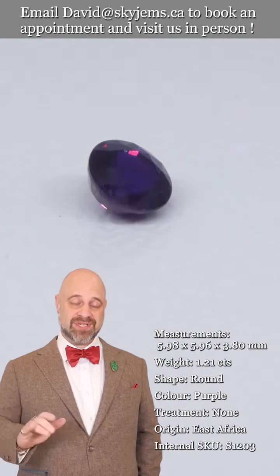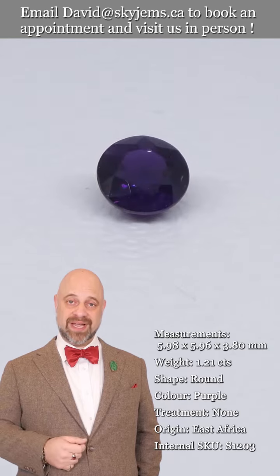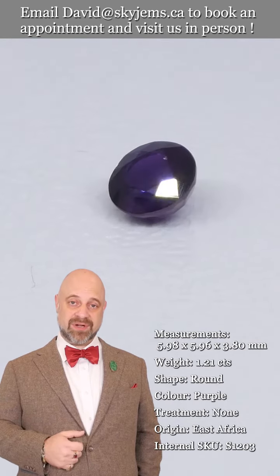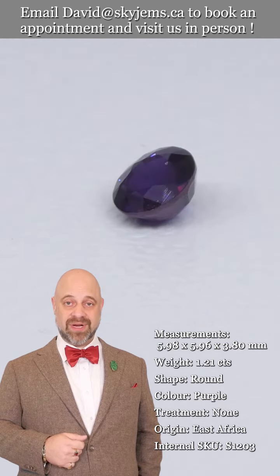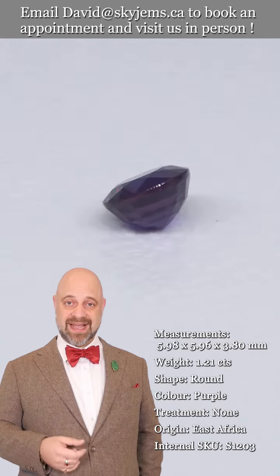That's why we have a 30-day no-questions-asked money-back guarantee. That's also why we always like to invite clients in to view gems and jewelry in person whenever possible. If you are in the Toronto area or are going to be, come on by — we'd love to host you and have you take a look at this sapphire and all the wonderful gems we have.